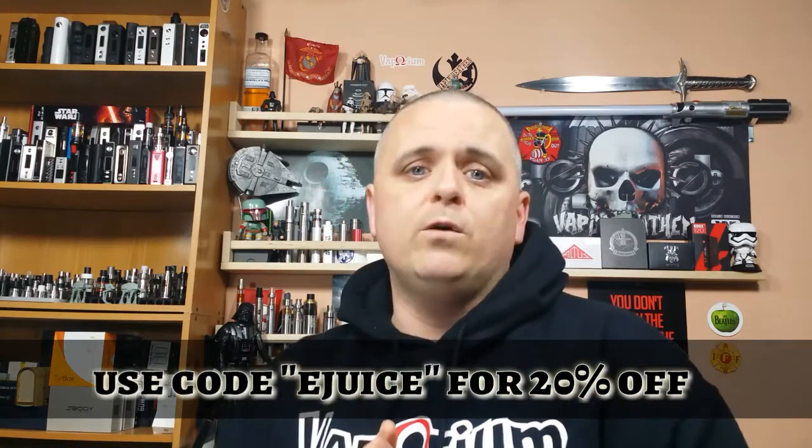I want to thank Vapor Society Supply for sending these my way. I truly do appreciate it. I really enjoyed every one of this line — all of them. They're pretty much empty at this point; I only have a little bit left of the Honey Badger but the rest are pretty much gone. Really good flavors guys, I can highly recommend it. Make sure you use that e-juice code to get 25% off.